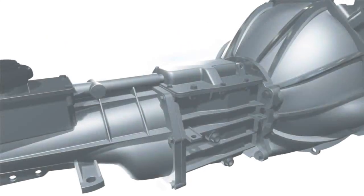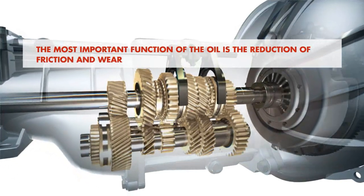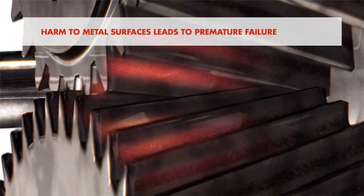Transmission lubricants are as crucial to the transmission as motor oil is to the engine. The most important function of the oil in a gearbox is the reduction of the friction and wear which harm metal surfaces, leading to premature failure of the moving and rotating metal components.